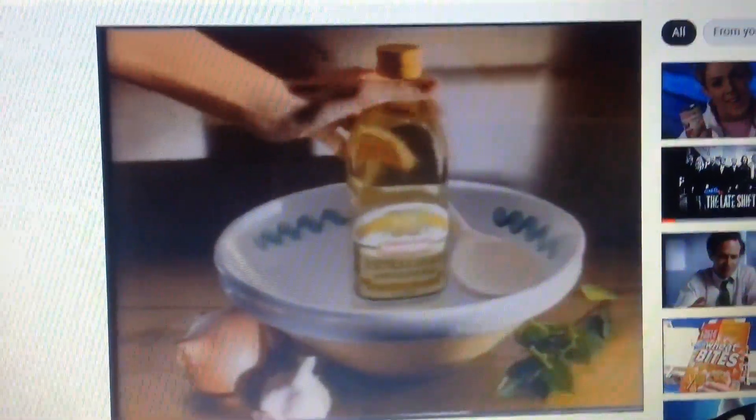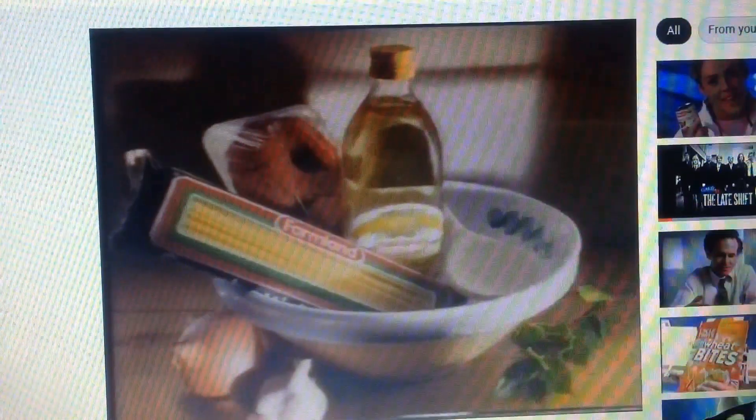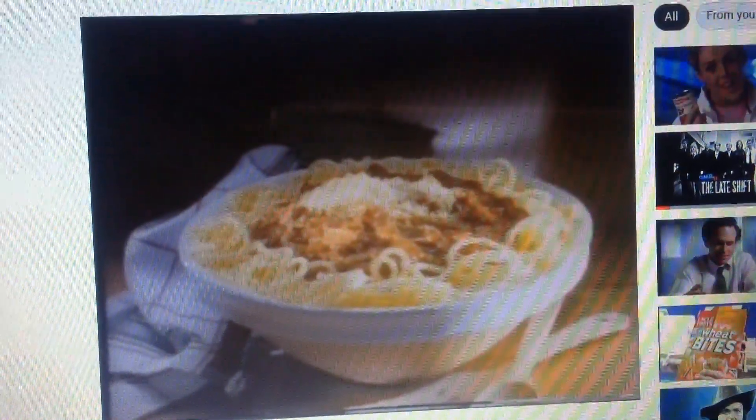Take one bottle of Farmland olive oil, one pack of our 100% durum wheat pasta, 500 grams of Farmland premium beef mince, a can of our triple concentrate tomato paste, and a packet of Farmland parmesan cheese. Just think of the time you'll save getting all the quality ingredients for the perfect spaghetti bolognese from the one place.